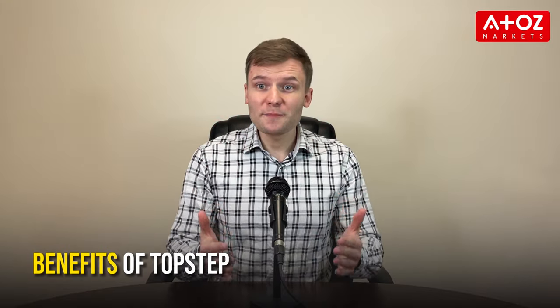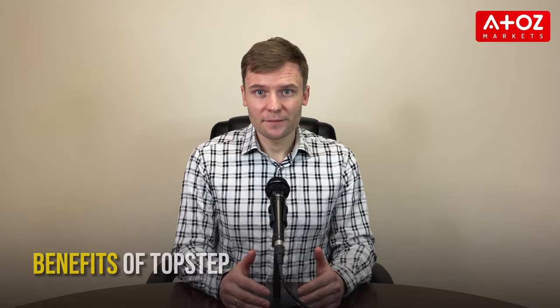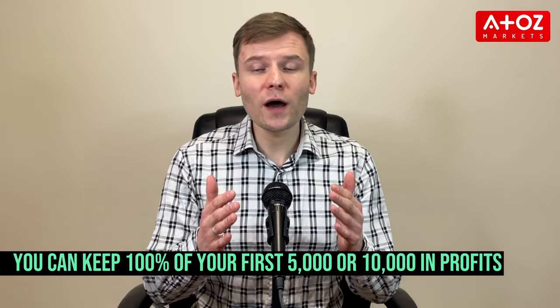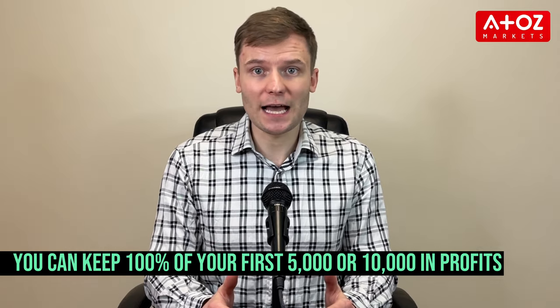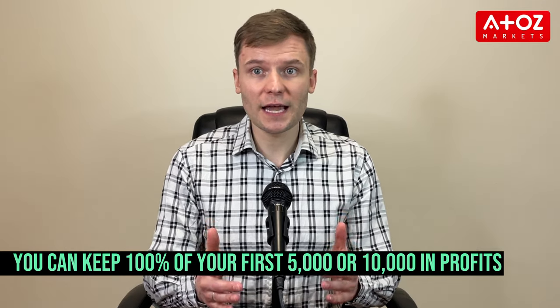So what are the benefits of using TopStep? One of the benefits of becoming a funded trader with TopStep is its impressive payouts. You can keep 100% of your first $5,000 or $10,000 in profits. After that, you still get to keep 90% of your profits.